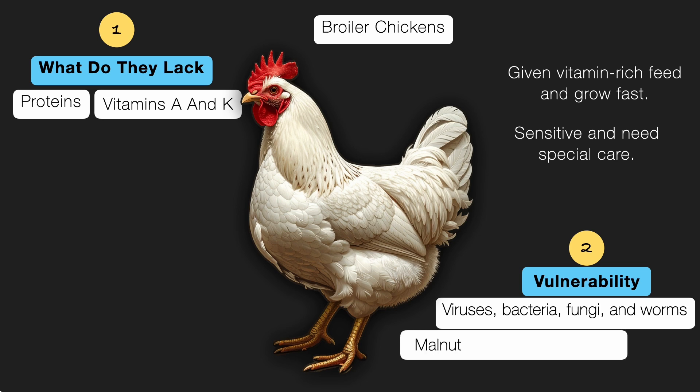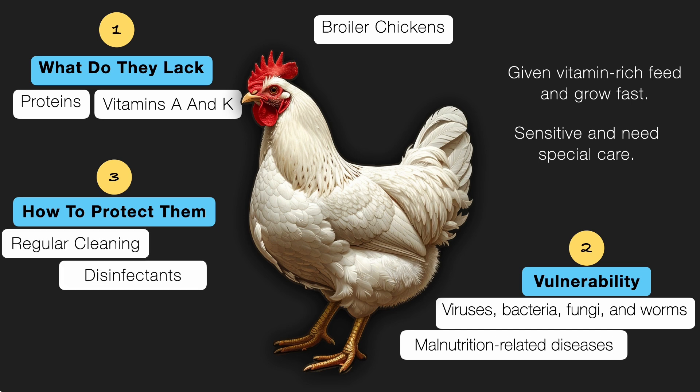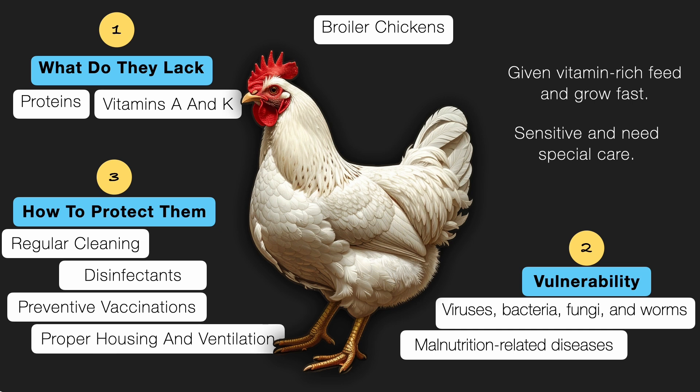They are also vulnerable to malnutrition-related diseases. So what's the solution? Regular cleaning, use of disinfectants, timely preventive vaccination, and proper housing with ventilation is the key — not just for the health of the chickens, but also for the overall success of the poultry farm.